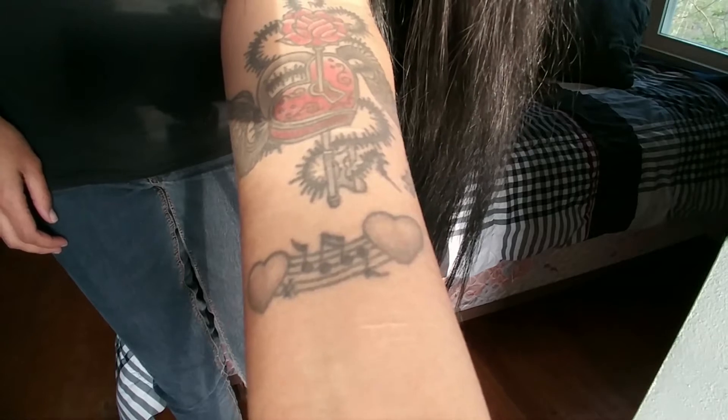The second tattoo I got is this music note heart design. I got that one on a whim — it was also flash. I went into the tattoo place more with the attitude of 'I want a tattoo today and I'm going to find something in these books.' It wasn't the most thought-out tattoo, but I chose it because I really do like music a lot. I saw it, it was an impulse, and I got it done.